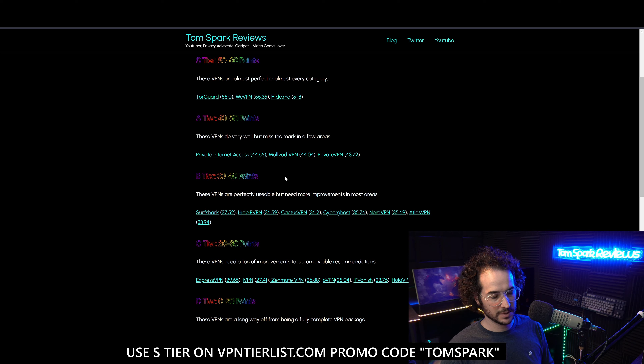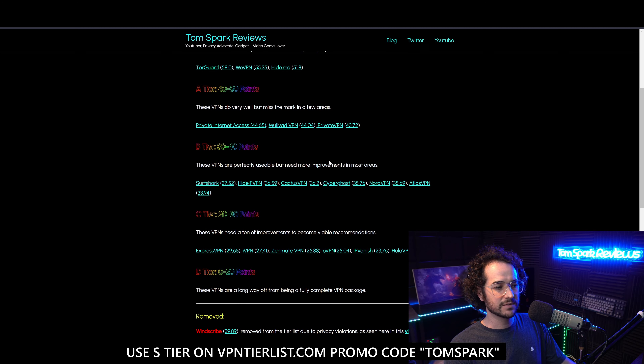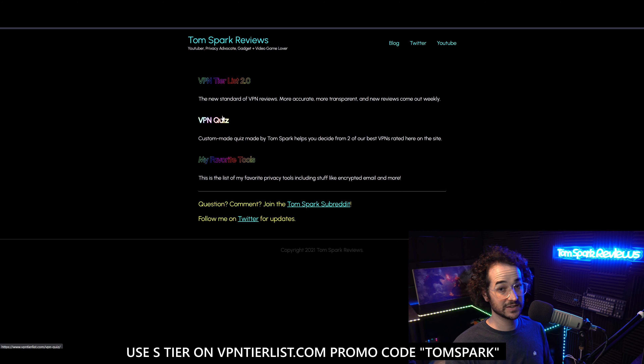In terms of streaming, we saw kind of mixed performance. Netflix wasn't really working — I couldn't unblock US restrictions. However, we did get good results with Hulu, BBC iPlayer, and Prime Video. HBO Max wasn't working either though, so it's a little bit of a mixed bag and overall not the best streaming VPN, but it could be good for some of these other services.